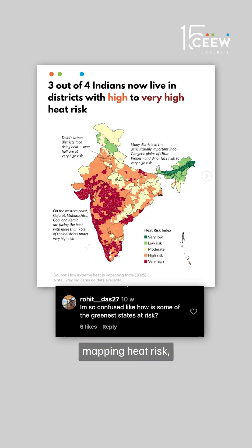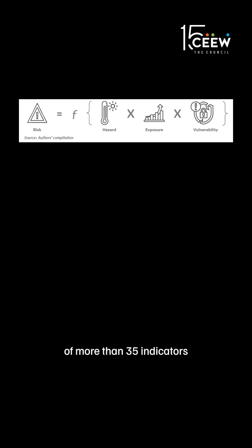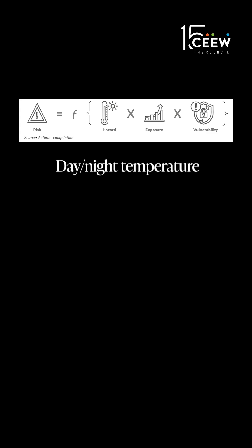Here we are mapping heat risk, not just how hot it is in these parts. Heat risk is a combination of more than 35 indicators ranging from day and night temperature and relative humidity.